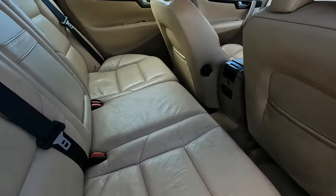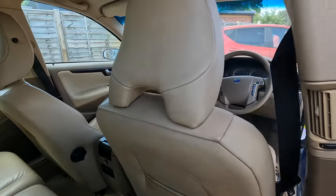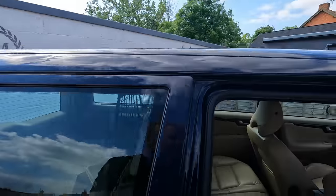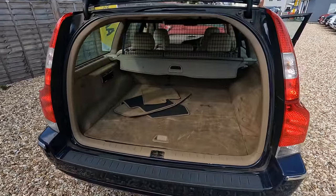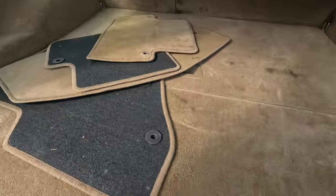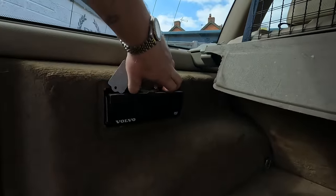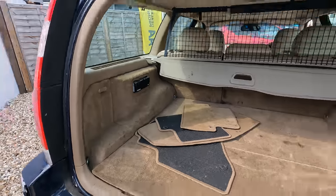It looks fairly decent in the back. Considering this is a Volvo estate and could well have been a big family car, it's not in bad condition. It would definitely benefit from a good scrub up, but it's not horrendous. We've got a dog guard up at the minute. The cream boot carpet — what were they thinking? There's a little storage tray, another handle, and we've got our spare wheel well which doesn't seem to have anything in it, but we've got some mats. And there's a DVD changer with a CD stuck on top of it.